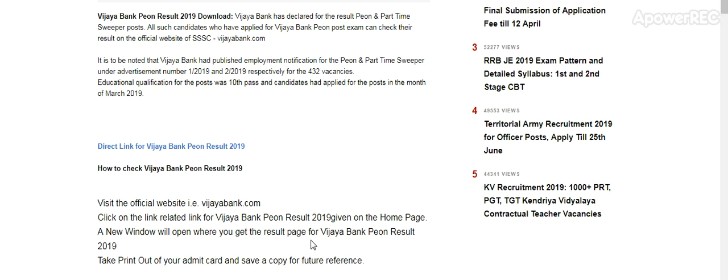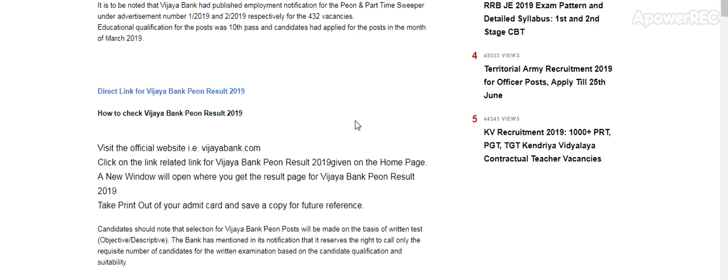It has been noted that Vijaya Bank published an employment notification for the Peon in part-time super post under a listed advertisement number, with 432 vacancies. The educational qualification required for the post was 10th pass, and candidates had applied for the post in the month of March 2019.